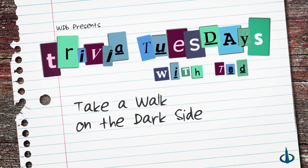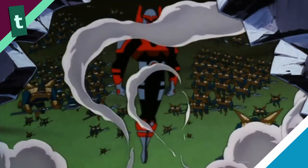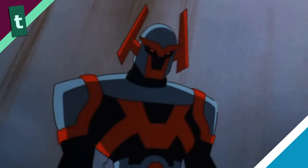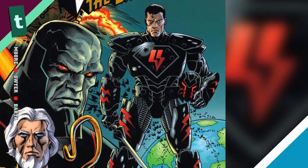Take a walk on the Dark Side. Superman's Apokoliptian suit from his series finale, Legacy, bears a strong resemblance to the suit he wore in the 1998 DC Comics series, Superman: The Dark Side.